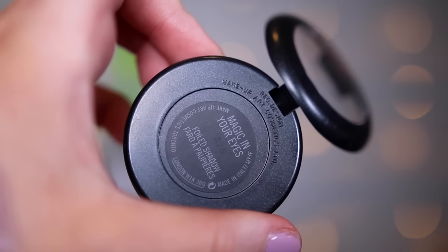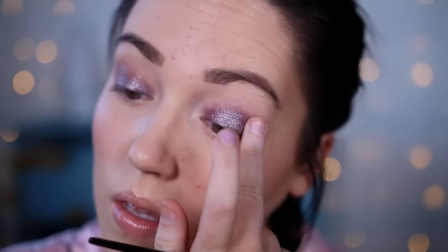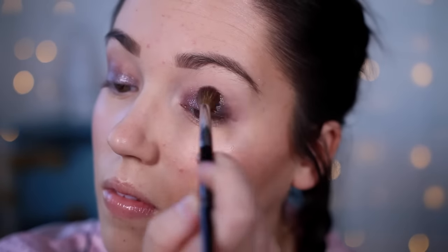I've got two eyeshadows and they're both from MAC — the foiled eyeshadows. The first one is in the shade Magic in Your Eyes, which is a gorgeous purpley, lilacy silver. It's super glittery and it really does look like foil on your eyes. I think it's so pretty — it would look incredible on blue or green eyes. It definitely brings out the green in my eyes. The formula is really blendable; you can just pack it on with your finger and blend the edges and you're good to go. It's a really good quick eyeshadow.